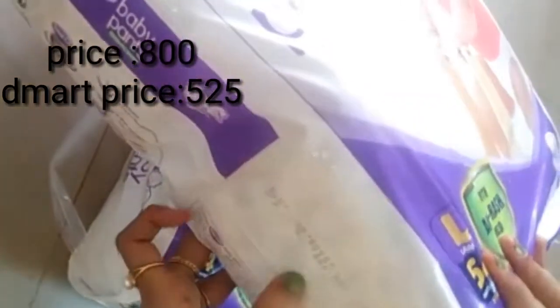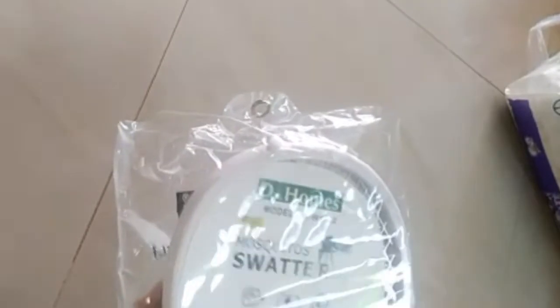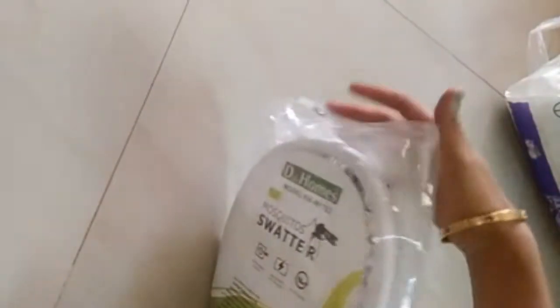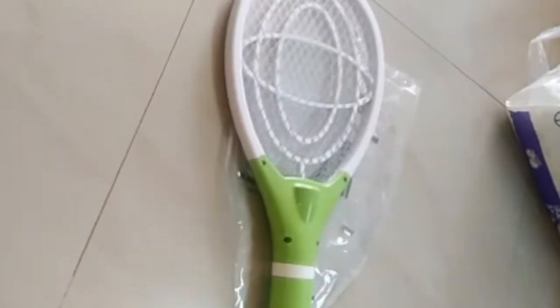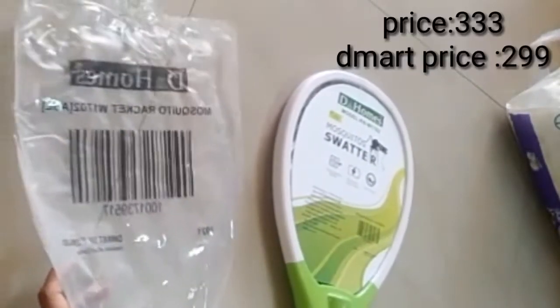I am going to add ₹525, and two packages at ₹54. The next one is a mosquito bat — that is ₹333, and the offer price is ₹299.